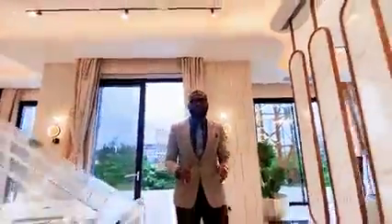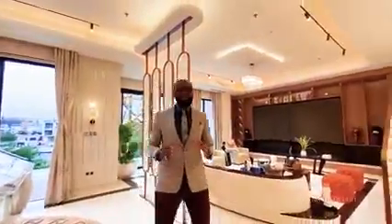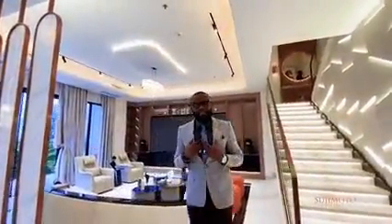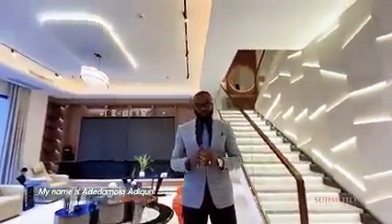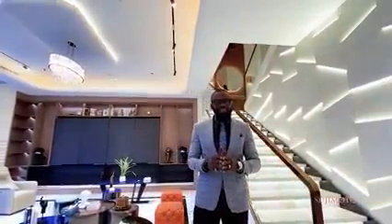As we all know, excellence is the possession of good quality in an unusual degree. When we talk about luxury, two things can never be overemphasized: comfort and elegance. My name is Adi Damola, Director of Sales, Sujimoto Group. You are welcome to Lucrezia by Sujimoto, where excellence meets luxury at a speed.